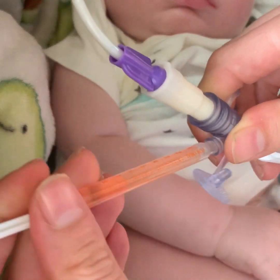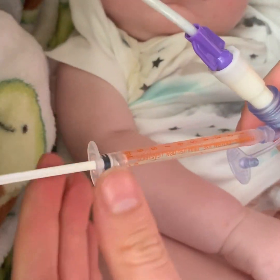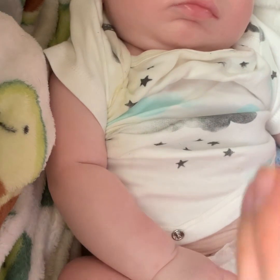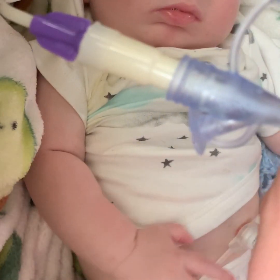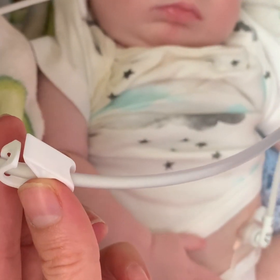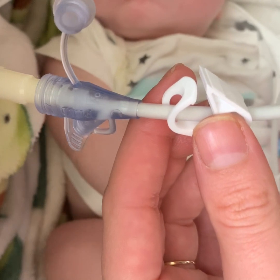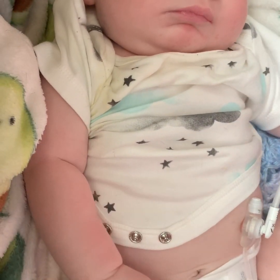So this is his acid reflux medicine. We're going to put it in there, unclamp it, and put it in there — and that goes into his belly. Then we'll reclamp it, shut this, unclamp, and then on his kangaroo pump I'm just going to prime it so that medicine goes into his stomach. And then we are just going to press run, and that will give him his next little food.